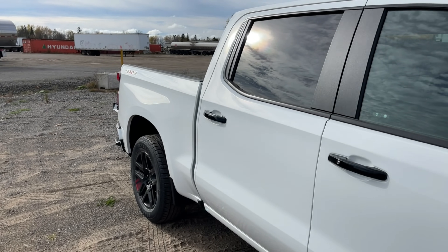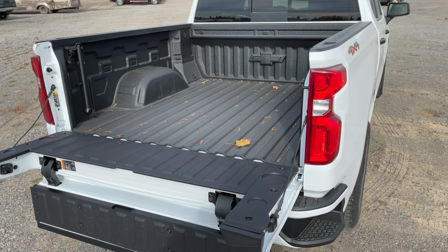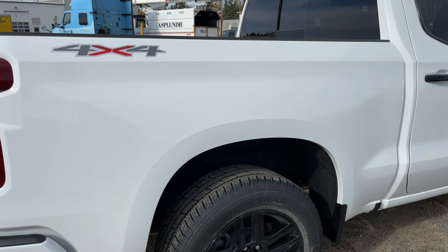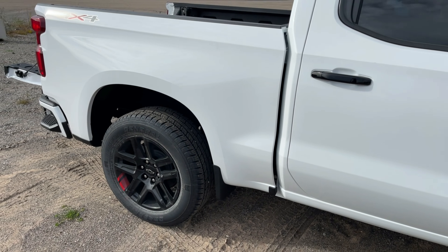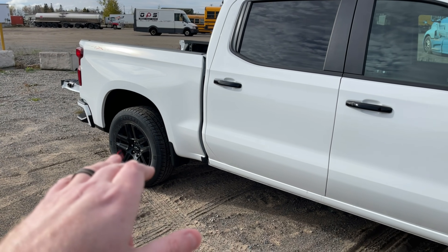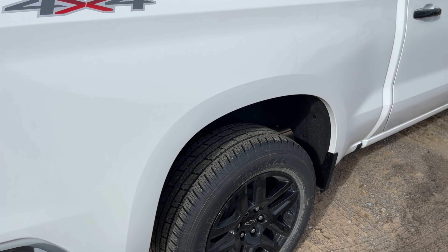You are also getting the bed protection package, which includes the spray-in box liner. The Redline is only available in the five-foot-eight box or double cab trim — not available in the six-and-a-half foot standard box. You're also going to get the rear wheel liners — that carpeted wheel lining. A lot of people ask why it's carpeted: it protects the surface, it looks good, and it keeps road noise down. If you had plastic or bare metal there, you'd hear the pinging of dirt and gravel. That's why it's carpeted, and it's part of the Redline package.